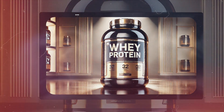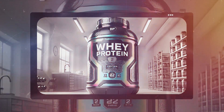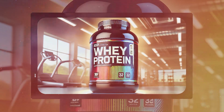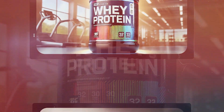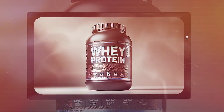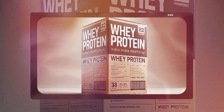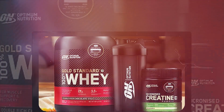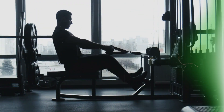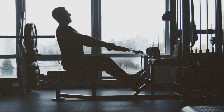But whey protein's impact extends far beyond the fitness world — it's becoming increasingly valuable in nutrition for vulnerable populations. Infants and the elderly, for example, benefit from whey protein's easily digestible and nutrient-rich properties in specialized formulas and supplements. As demand for nutritious food products grows, whey protein continues to find new applications. According to industry experts, the goal of major whey and performance nutrition companies is to offer better nutrition products to help achieve better health and nutrition. It's remarkable to consider how a once-discarded cheese by-product has transformed into a valuable nutritional resource, improving diets and health worldwide.